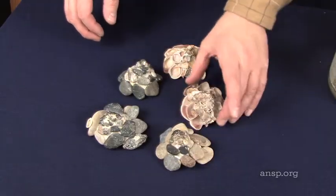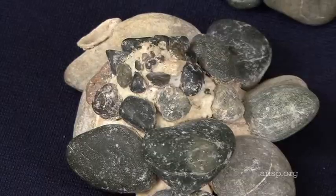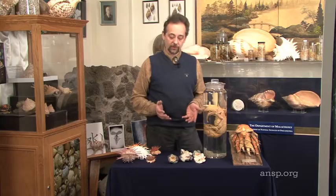These animals collect objects from their immediate environment and glue them onto their shells — volcanic pebbles, dead shells. Encrusting their shells with found objects helps the animals in two ways.